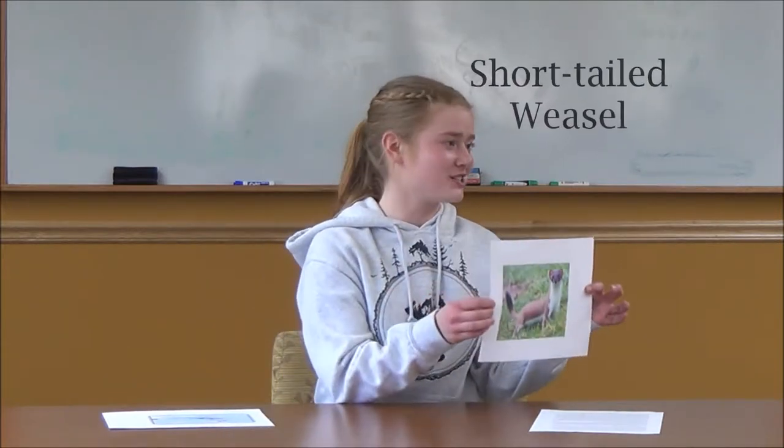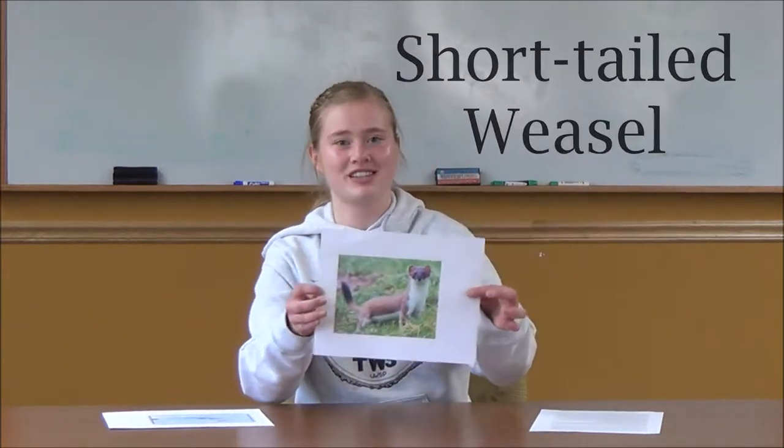Hi everyone, I'm Natalie and welcome to today's session of Nature Notes. Has anyone ever been told that they can weasel their way out of anything? When you hear that, you're probably like, oh man, that's not a compliment. But for the next five minutes or so, we're going to talk about why being called a weasel may not necessarily be a bad thing. The animal that caused that phrase to come about is the short-tailed weasel, and that will be our focus today.